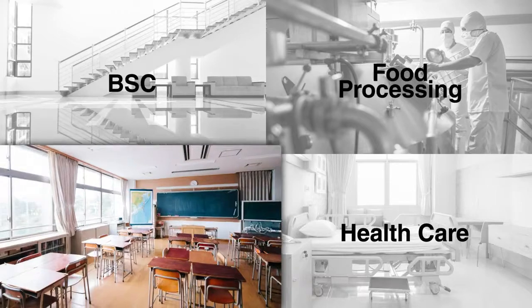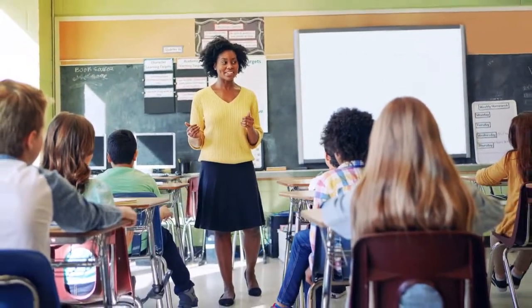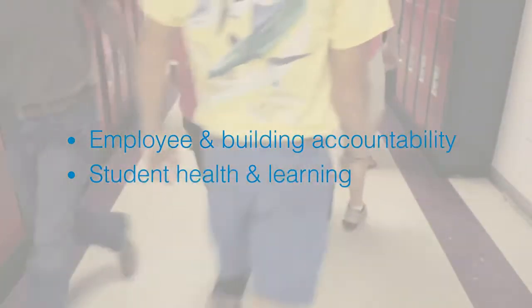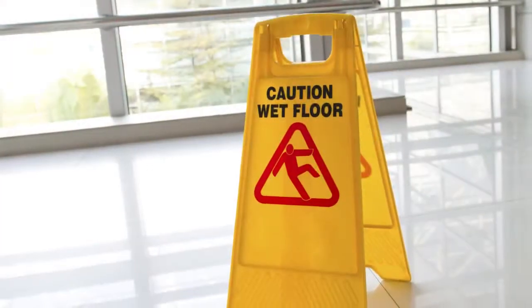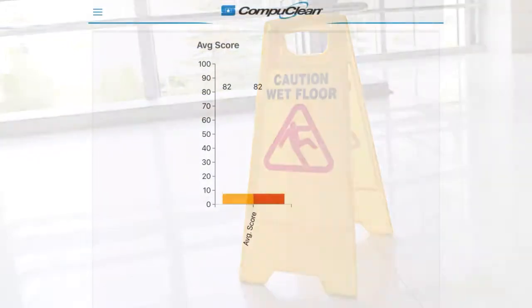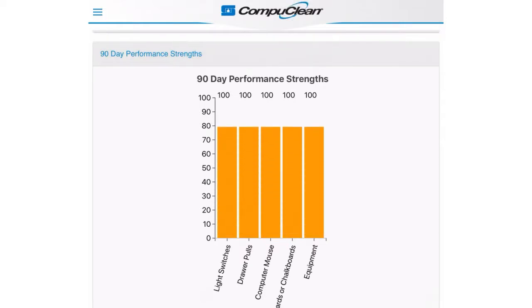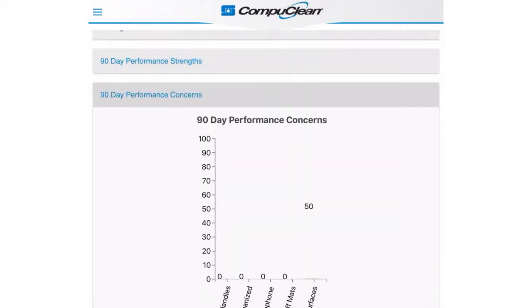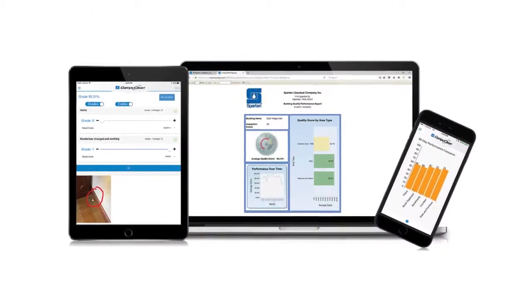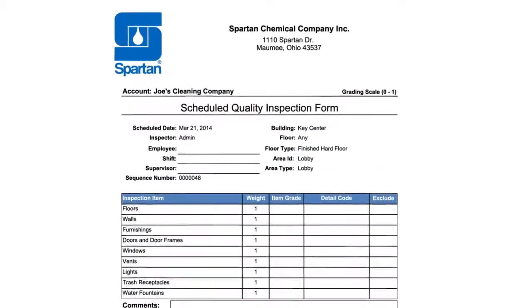Today's parents and teachers are very aware of the benefits that a clean learning environment has on student performance. Every K-12 school district, college, and university needs to actively monitor their facilities and direct training to employees and staff to make sure that buildings are maintained at an appropriate standard. CompuClean's quality assurance system takes the guesswork out of measuring building cleanliness by providing a consistent percentage score for all facilities. Mobile inspections can be performed on a variety of devices and automatically synchronized to the system, allowing for easy report generation and better planning of staff training.